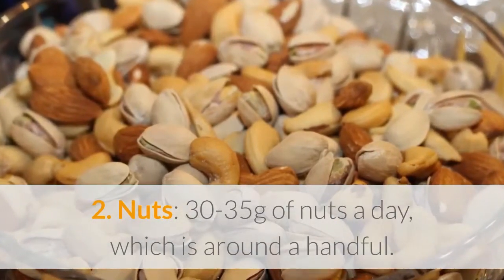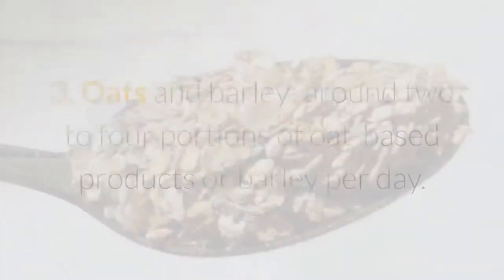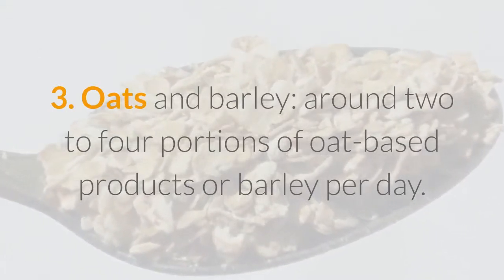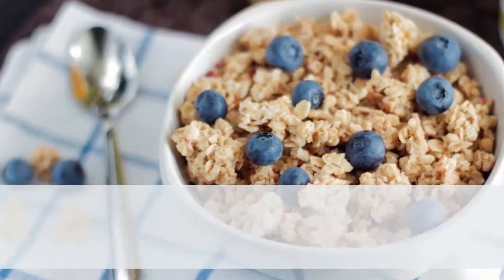Two: nuts. 30 to 35 grams of nuts a day — around a handful — can lower cholesterol by five percent. Three: oats and barley. Around two to four portions of oat-based products or barley per day will give you around three grams of beta-glucans.